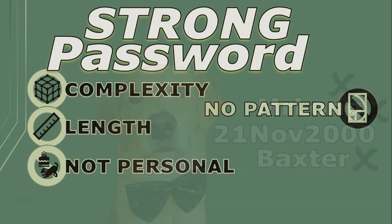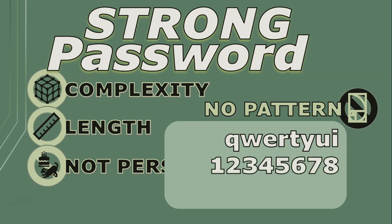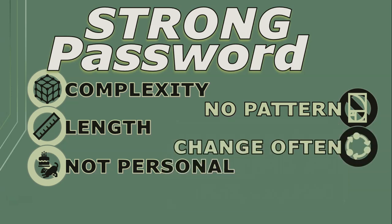Don't make your password follow a pattern like the first eight letters of your keyboard, or using numbers one to eight, or even using the most commonly used passwords like 'password1'. I know these are easy to remember, but be creative.